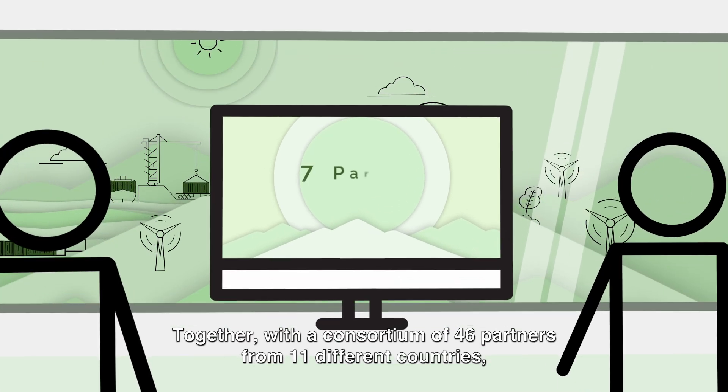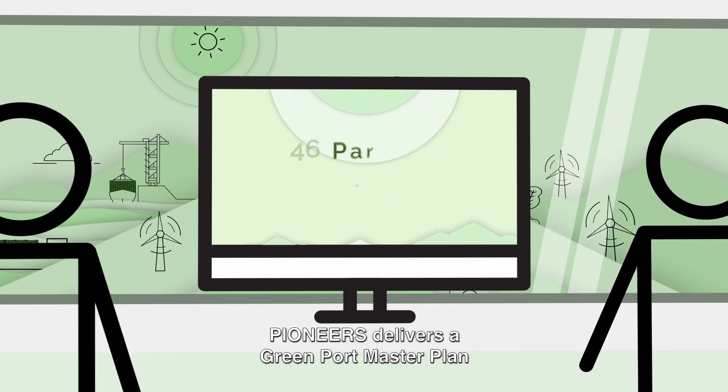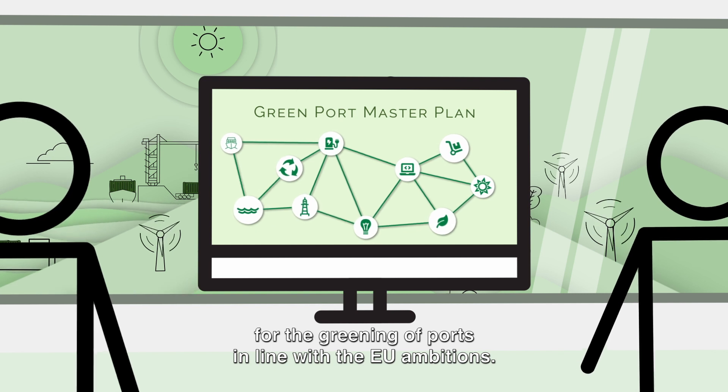Together with a consortium of 46 partners from 11 different countries, Pioneers delivers a green port master plan for the greening of ports in line with the EU ambitions.